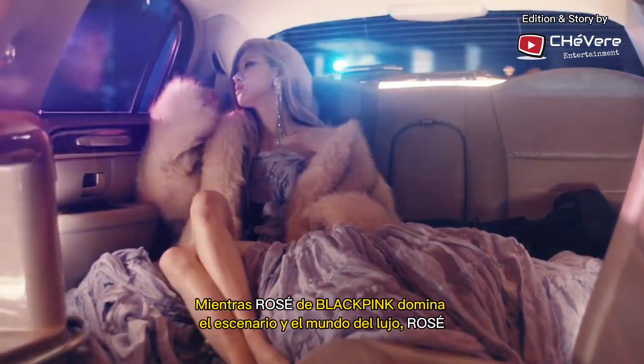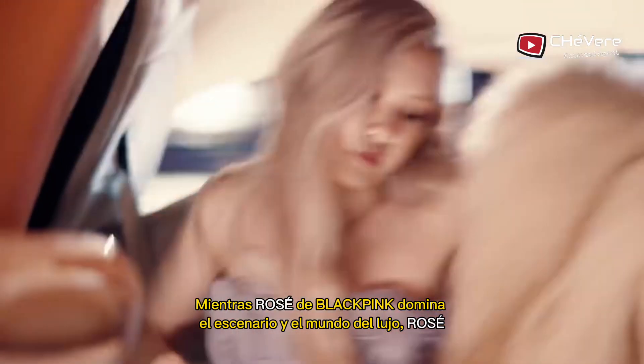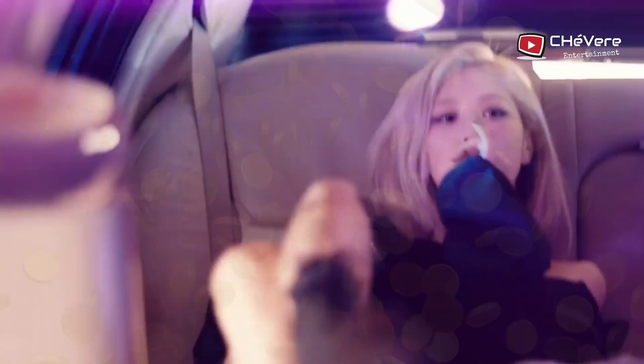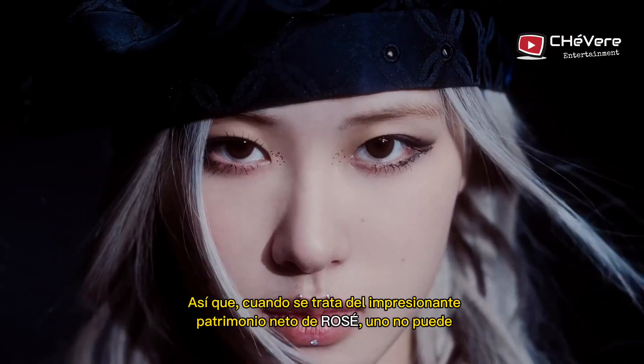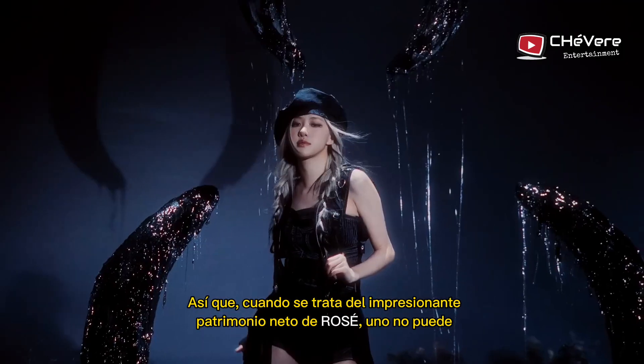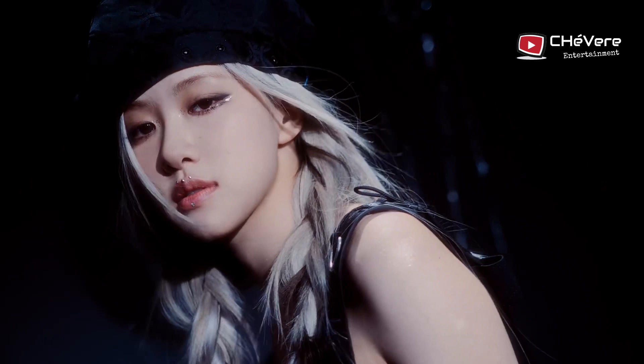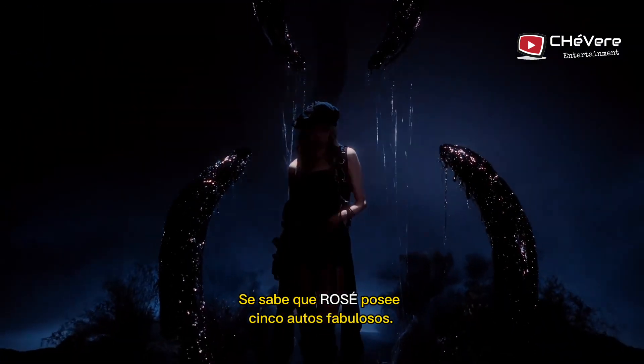As Rosé of Blackpink is ruling the stage and the world of luxury, she is also turning every opportunity into a golden ticket. When it comes to discussing Rosé's impressive net worth, one can't help but be drawn to her fleet of luxurious wheels. Rosé is known to own five fabulous cars.